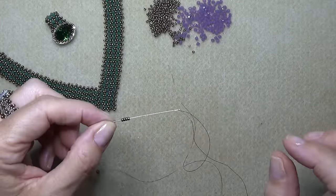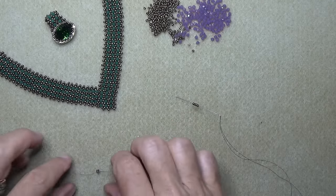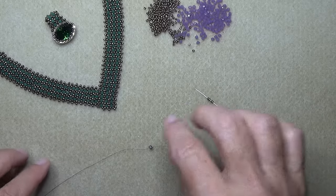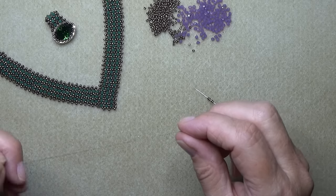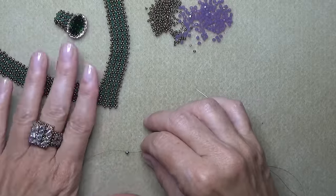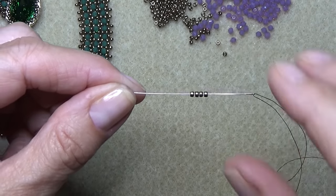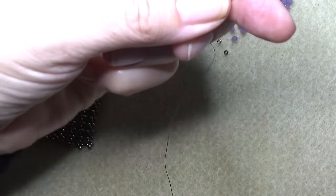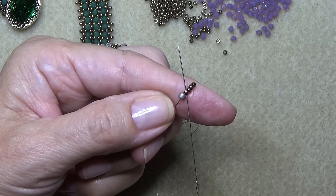Okay, so we're back. I've threaded my size 11 beading needle with some six-pound FireLine. You've got a lot of sewing here, so try to use at least a wingspan — whatever you're comfortable with. You're going to probably have to add thread. Put a little stop bead on. You can leave a long tail — 10 to 12 inches — so you can sew on your clasp, or put the clasp on separately. I suggest putting it on separately, because that way if the clasp breaks, you don't lose the necklace.